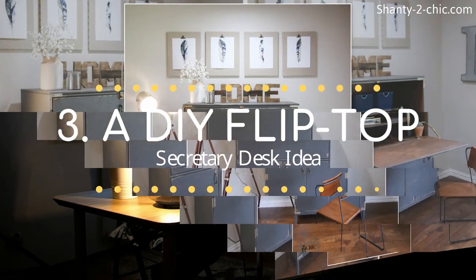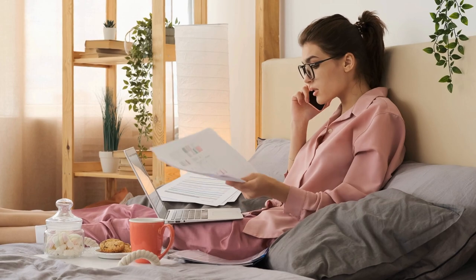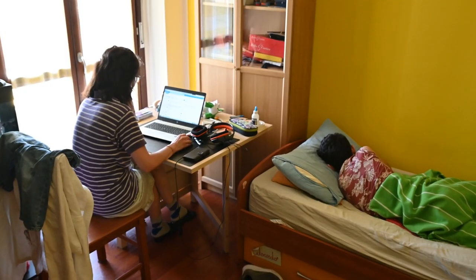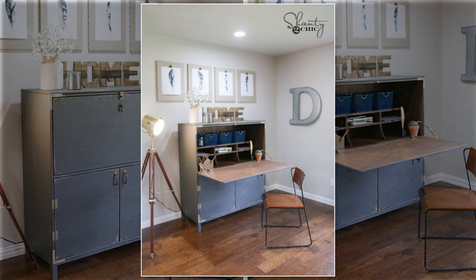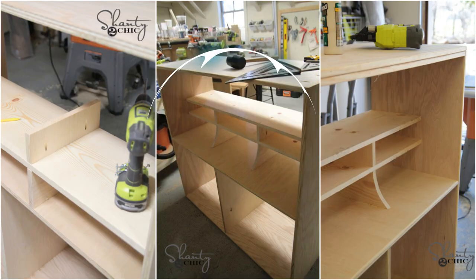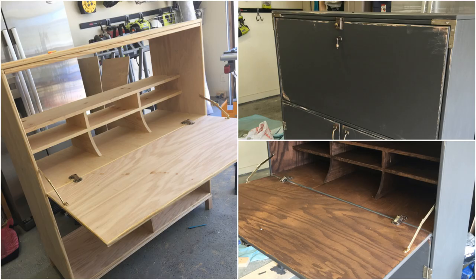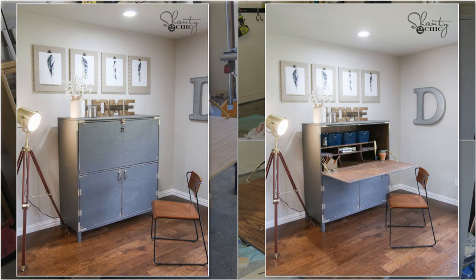Number 3: A DIY flip-top secretary desk idea. Having a home office in the bedroom is a great idea; however, the desk may take up some valuable space. Therefore, you should opt for this cabinet and desk combo. This desk features cabinets at the bottom that you can use to store blankets or bedsheets. You can find a lot of shelves on top to organize books, files, and stationery. The door that conceals the shelves features a brass latch that secures it in place. When you unlock it, the 90-degree surface mount hidden spring hinges and lid supports will hold it in place, allowing you to have a functional desk to work on.